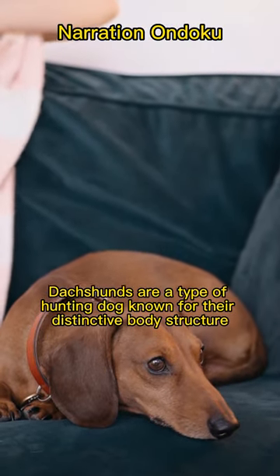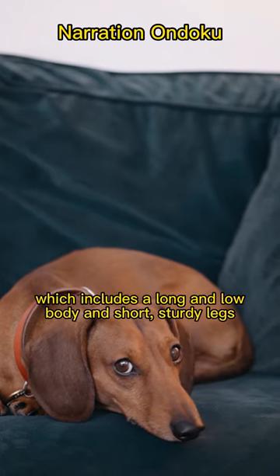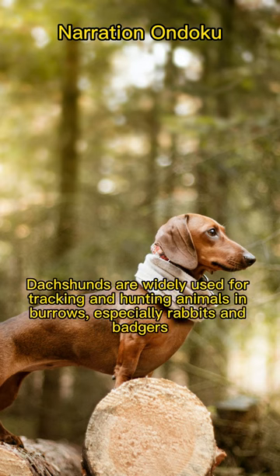Dachshunds are a type of hunting dog known for their distinctive body structure, which includes a long and low body and short, sturdy legs. This design allows them to excel in hunting in burrows and underground environments. Dachshunds are widely used for tracking and hunting animals in burrows, especially rabbits and badgers.